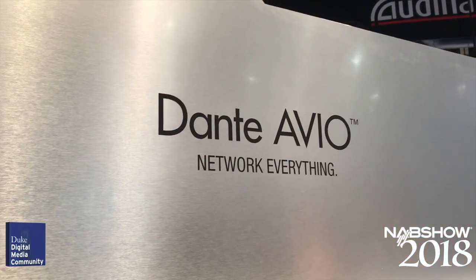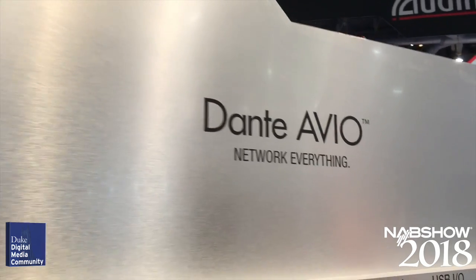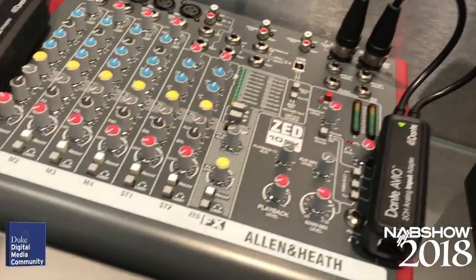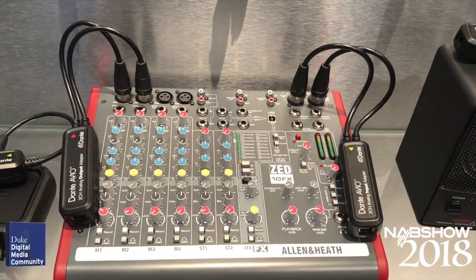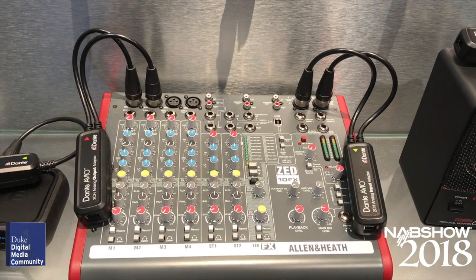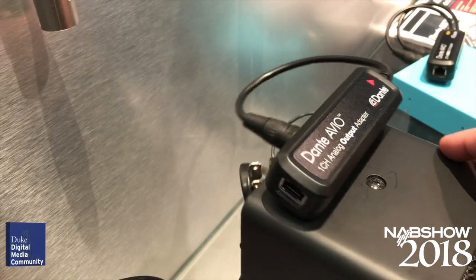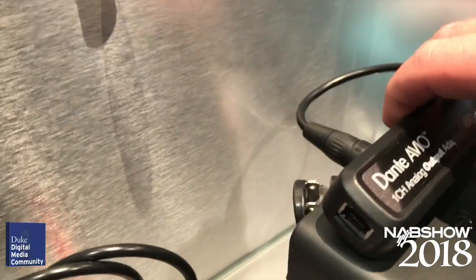Dante AVIO from Audinate is today's candidate for best in show. Dante is a standard that allows you to send audio over a data network, great for newer equipment, but there is a ton of analog audio equipment that can't take advantage of the flexibility of a data network versus traditional audio cable. Their line of adapters bridges that gap at a relatively low cost, giving AV integrators and classroom designers the ability to more cost-effectively build their projects and manage devices using Dante network tools. The adapters start at around $129.